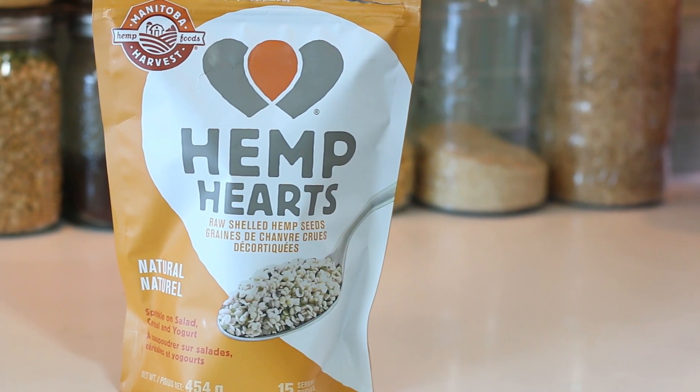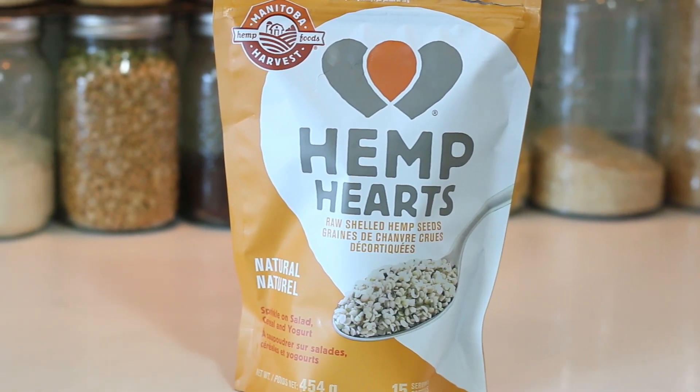I should clarify that these are actually the hemp hearts — they're the shelled hemp seeds. And aside from being super nutritious, these are actually really delicious because it's got that high-fatty, nutty taste. They taste quite nutty for being a seed. I really like them, and I'm just starting to test out different recipes and I'm really excited to see what I can do with these things.